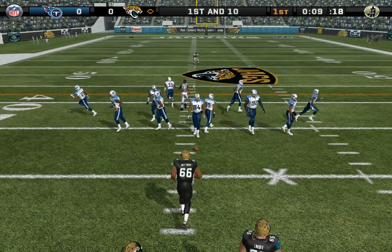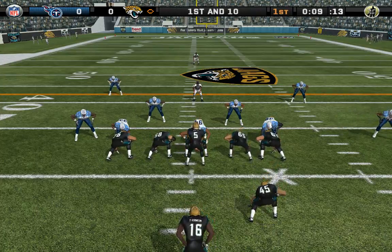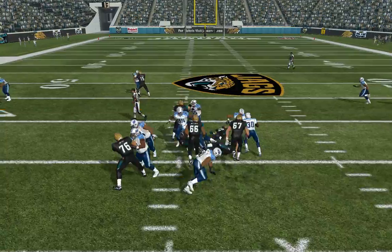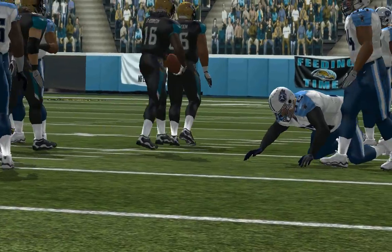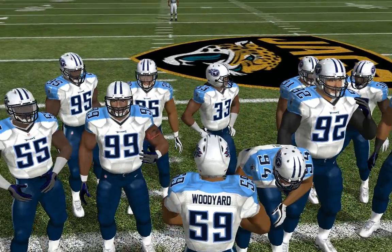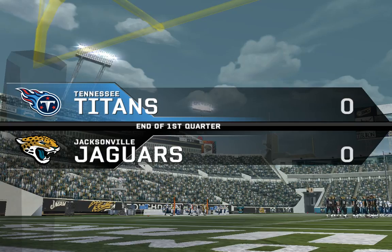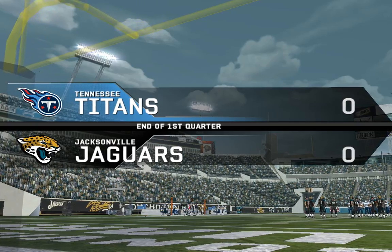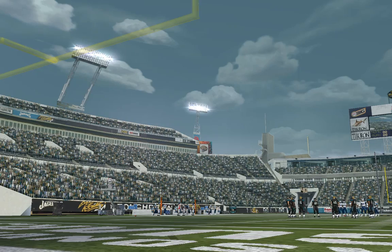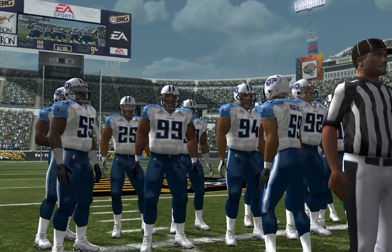Well, neither team has scored as the first quarter comes to a close. And we're ready to start the second quarter.